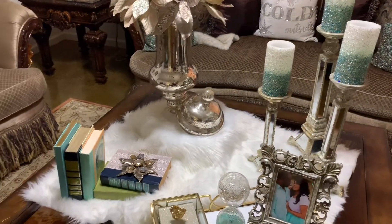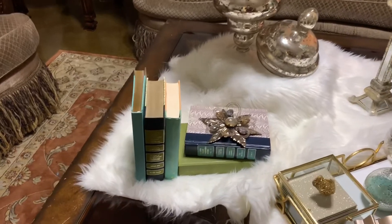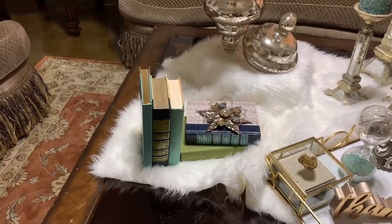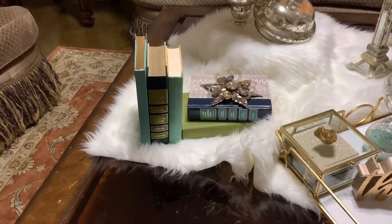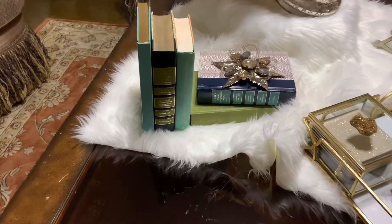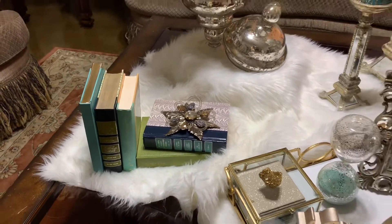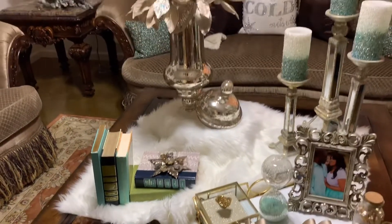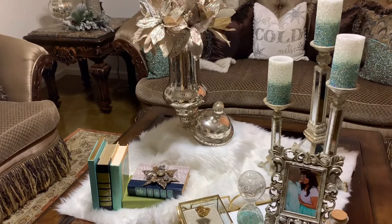Then moving down, I have my stackable books. For me, this is a fashionable book styling. I opted to keep it again in with the color scheme of my design. And on top, I placed my crystal or my stone. So that's one, two, three, four, and five — I'm halfway there, you guys.